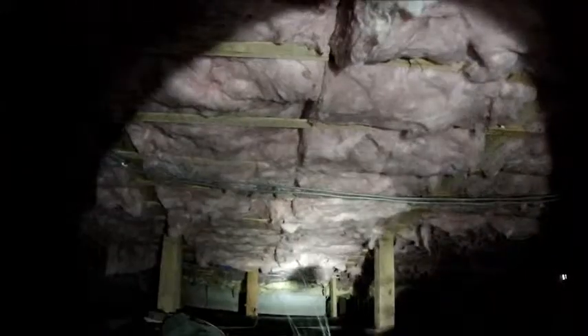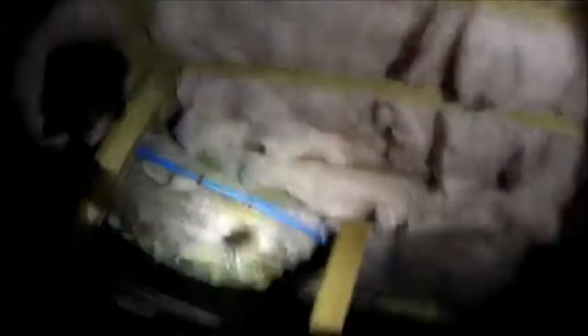I want insulation all the way down now. I want insulation all the way down.